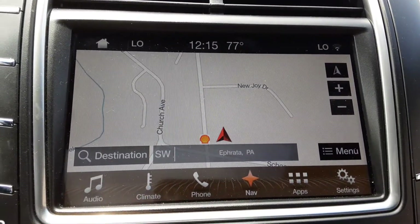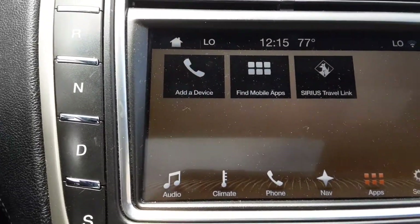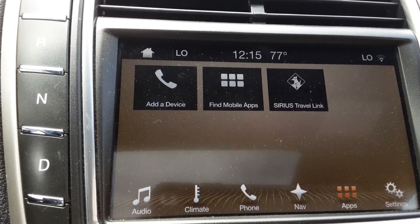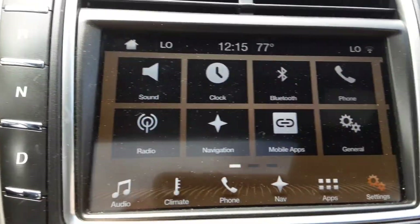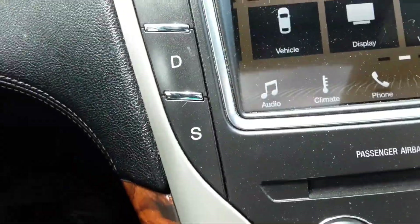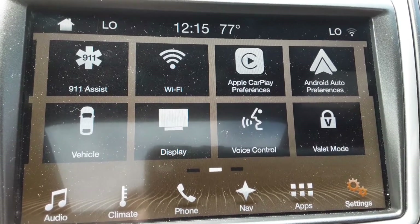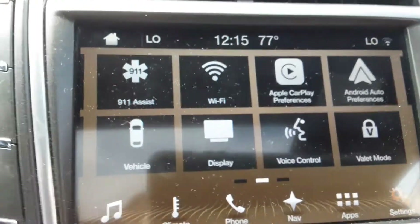You have your climate controls, and you can set up your phone here. It has navigation, which is a nice convenience. You can add devices through Bluetooth audio or through cords. In the settings you'll find sound, clock, Bluetooth, phone, radio, navigation, and more. This is also equipped with Apple CarPlay and Android Auto.